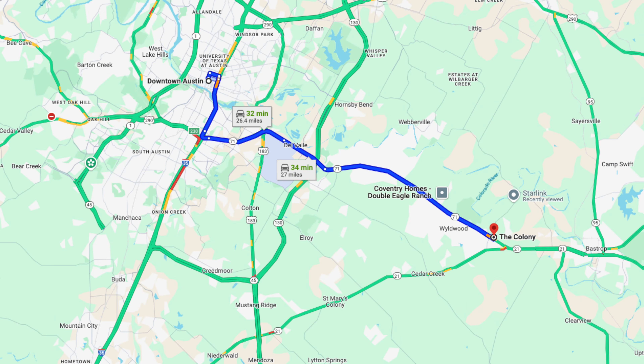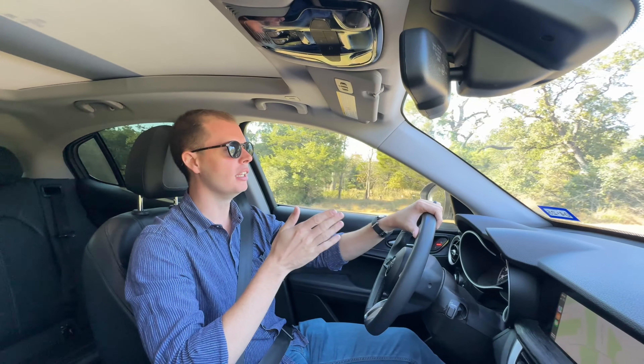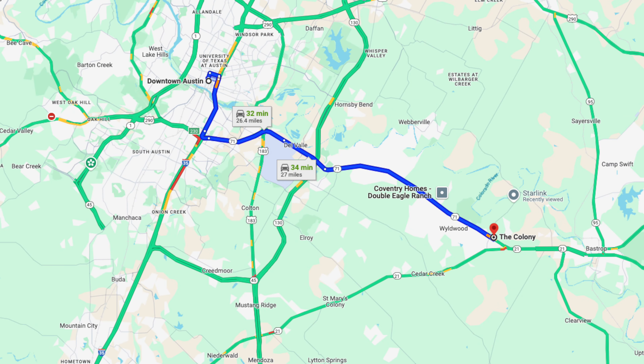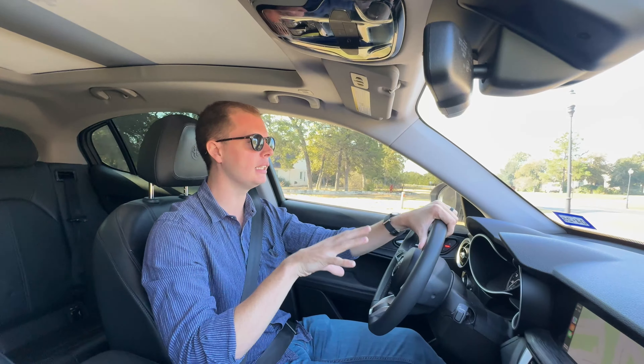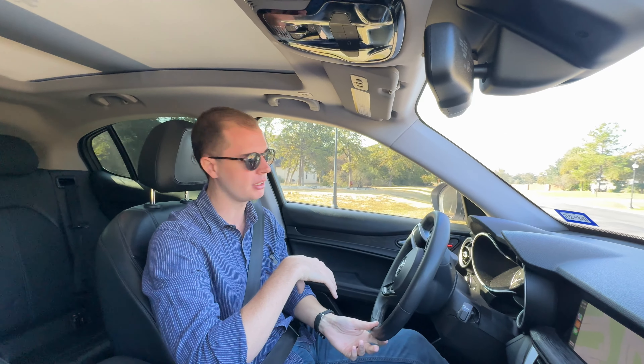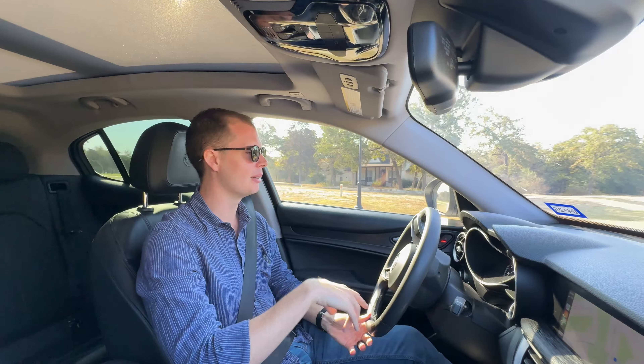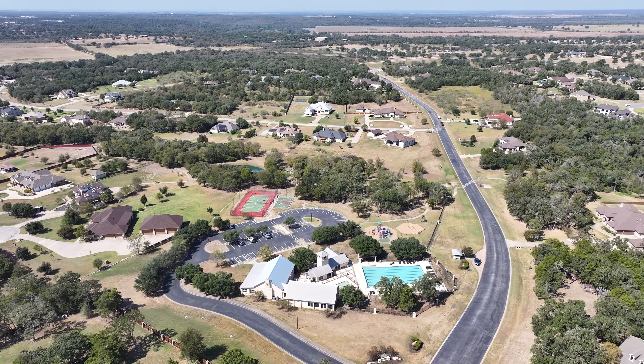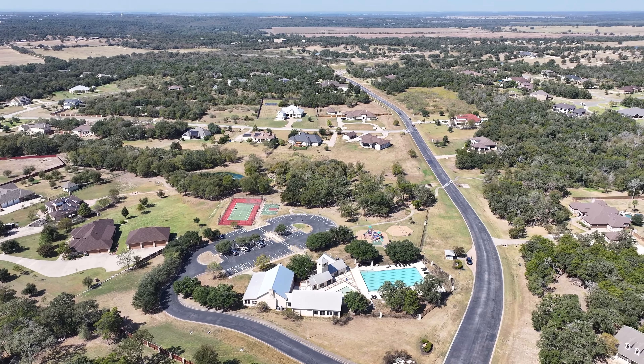We are far enough out that a lot of the typical Highway 71 traffic that you typically face — we're kind of beyond that on the Austin side — and they've built a couple of overpasses as you get close to 130 now that avoid a few of the stoplights. It's actually really easy to get to Austin, at least significantly easier than it was when my parents first moved here. So if you commute to Austin or you're hybrid and go a few days a week, it's really not dreadful.